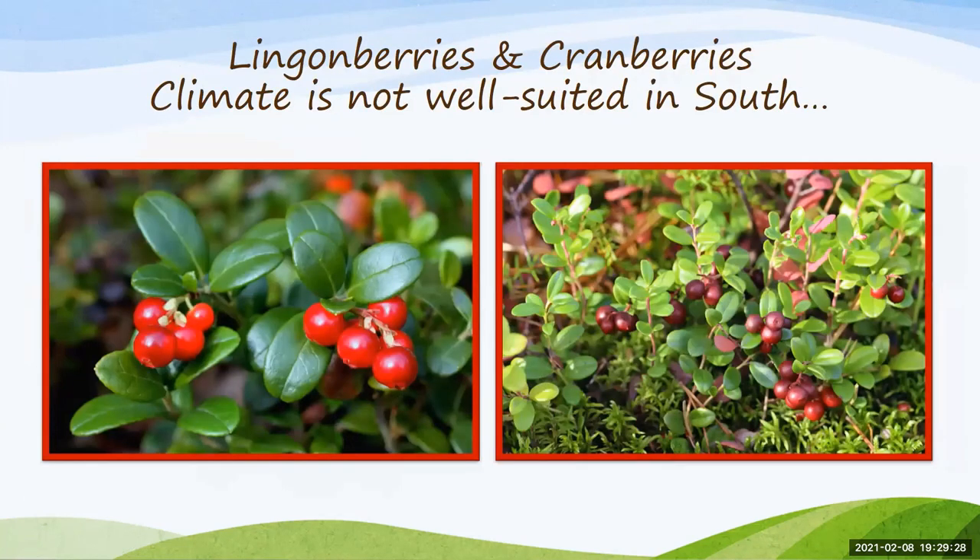Lingonberries and cranberries are not well suited for the south. You can get by with growing lingonberries but it requires a lot of management. They have a really unique flavor — native to old Norse country and Scandinavia, often mixed with butter. The taste is tart but not going to make you pucker, though some say it leaves a bitter aftertaste. Making compotes as an accompaniment to meat dishes, just like cranberry, is really good.